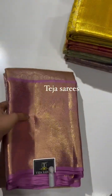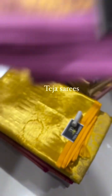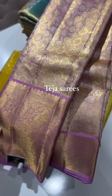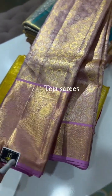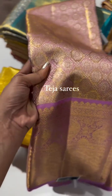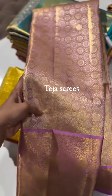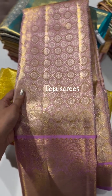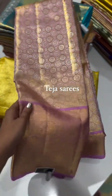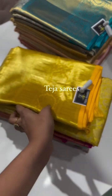Let me start with the first saree. This is in a beautiful shade of lilac — a self monotone Kanchi tissue saree. The border is approximately 10 inches at the bottom, and the body weaving has a gold tissue shine along with a light lilac pink color. It has a geometric checks pattern with rudraksha butas in between. It has a small border on the top, and comes with self blouse and self pallu.